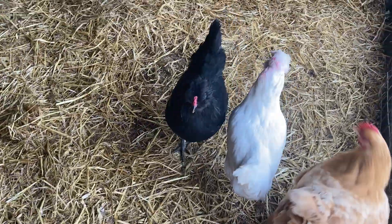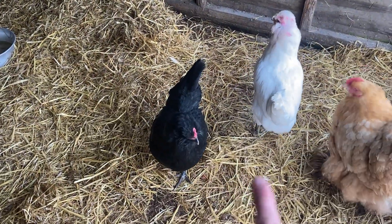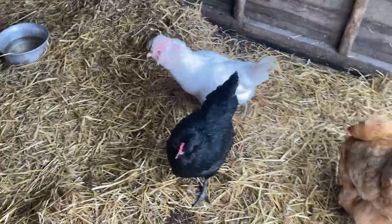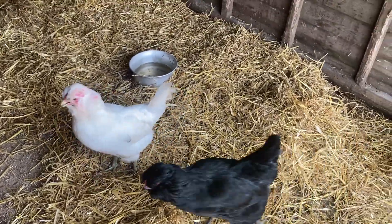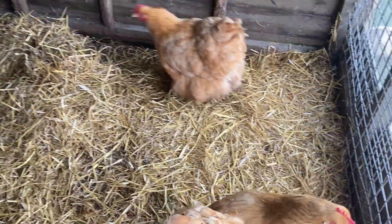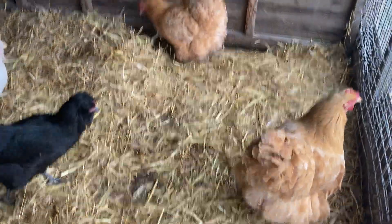So these are my other chickens. These two are araucanas - they're both females and they lay blue eggs. I think they're about 23 weeks old now, maybe a bit more. We got them at 12 weeks old. And these two are buff cochins.